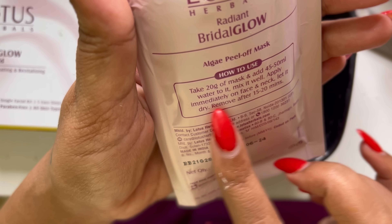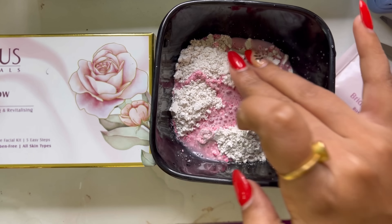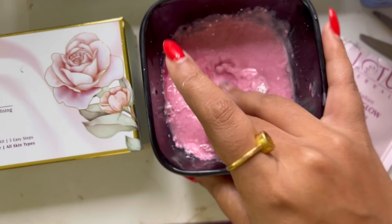This is a 5-step process. First step: you take this cleanser. If we have any makeup residue, impurities, or general dirt on our skin, this cleansing gel is very useful for a deep cleanse. Second step is the micro polisher — a scrub. It helps with blackheads and whiteheads. When you use a scrub, always apply very gentle pressure to cleanse and remove impurities.